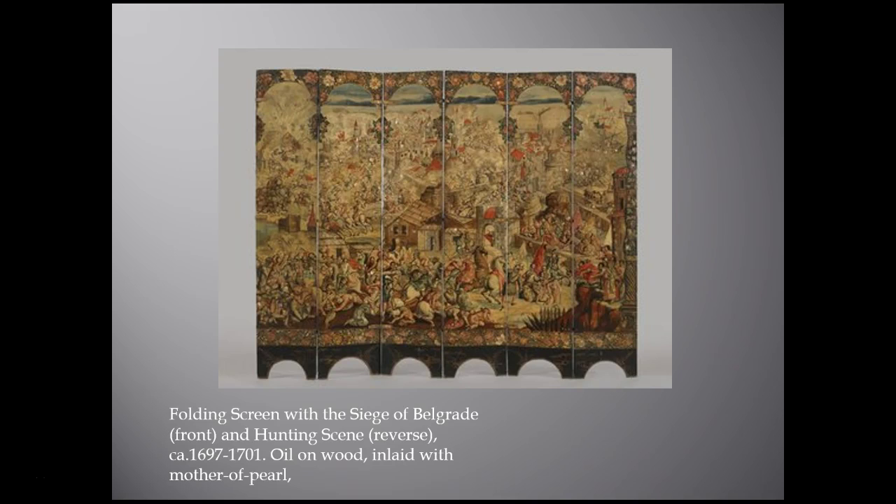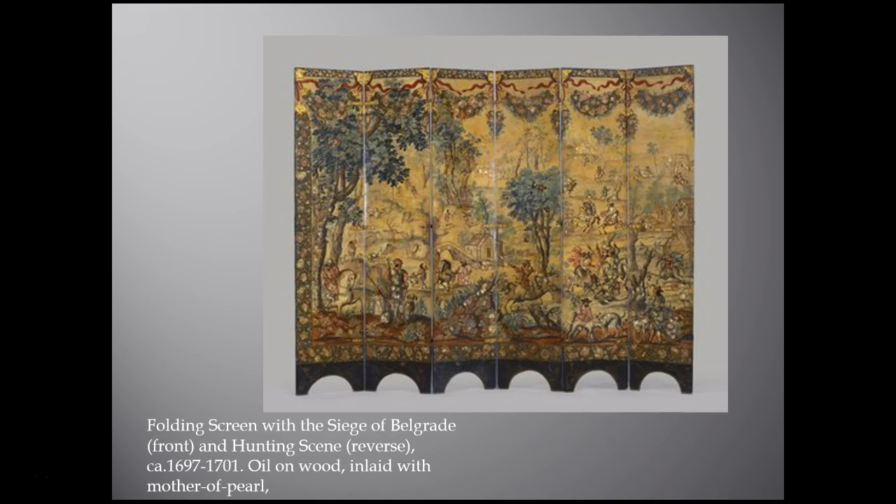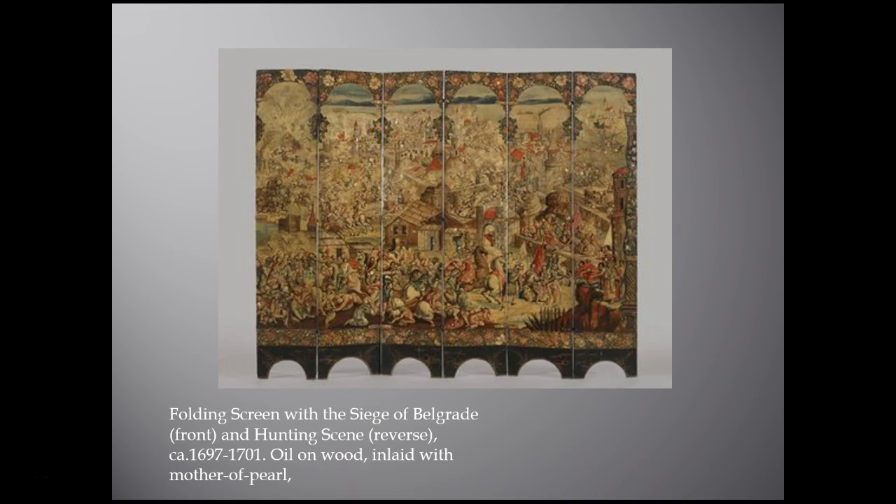It was most likely displayed in his palace, where it would have divided a ceremonial state room from a more intimate sitting room. The first scene is the battle or siege of Belgrade — the side that the viceroy's male visitors would have viewed. On the other side is a beautiful hunting scene, which would have faced the more intimate room where the viceroy's wife and her attendants would have sat and had this view of the screen.